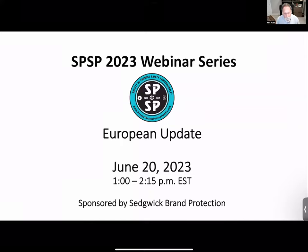Good day to everyone, wherever you're located. Thank you for attending today's SPSP webinar. This is June's seminar — our fifth seminar of this year. As always, this seminar is sponsored by Sedgwick Brand Protection, and we thank Sedgwick for their support of this program and all the programs this year.